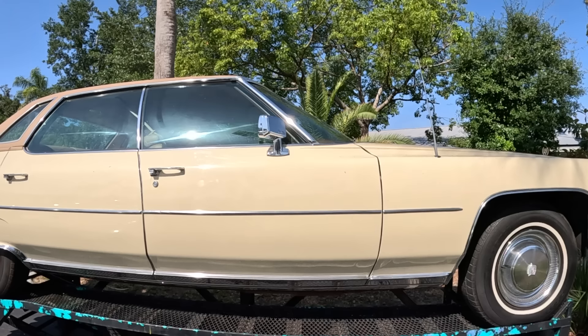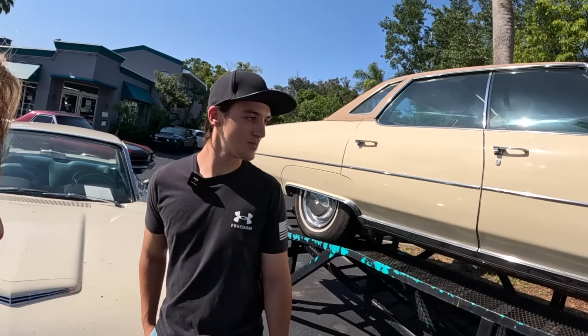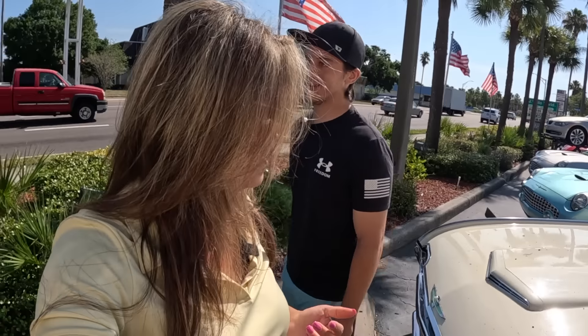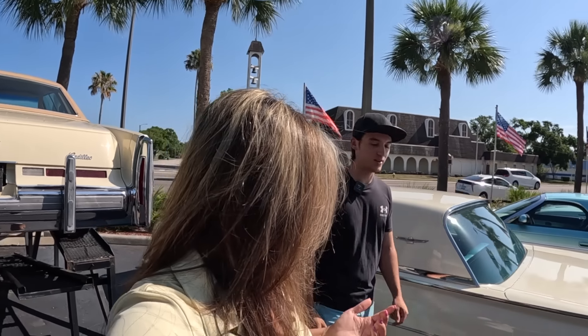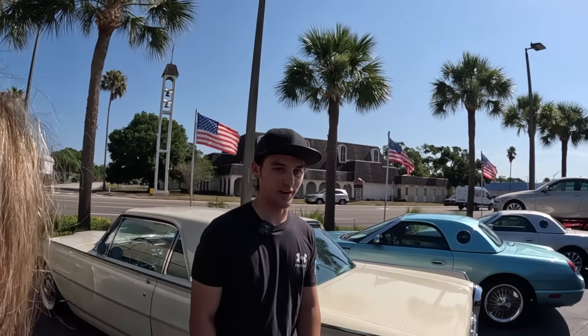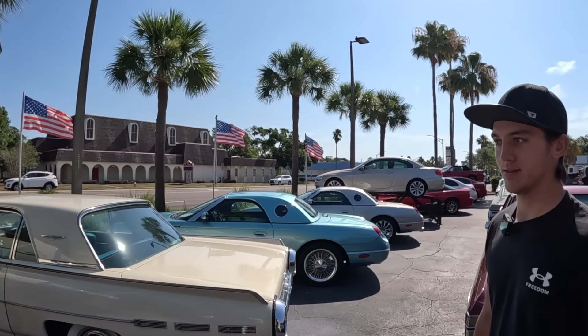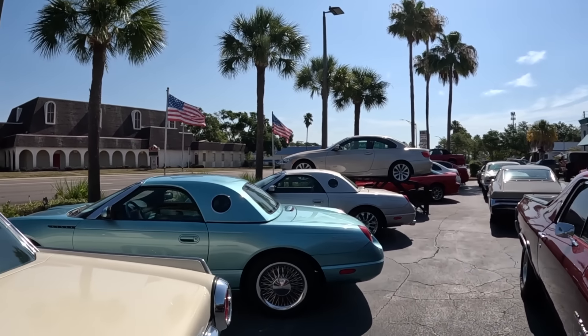Even if you had to modify or upgrade the engine it's still worth it, but Justin says it doesn't need anything — it's ready to go. They actually sold it previously to a customer who drove it to Fort Lauderdale and back and loved it. He returned it because he was relocating out of the country. It's always nice to see the cars come back.